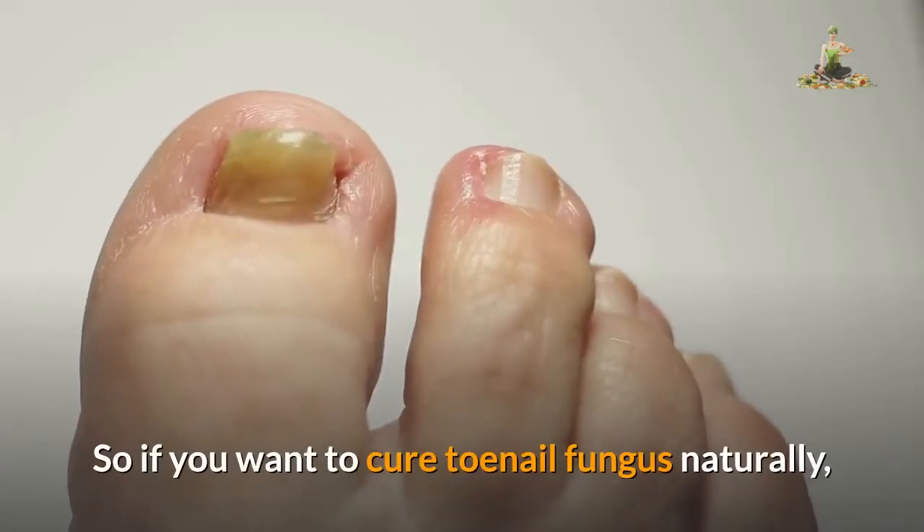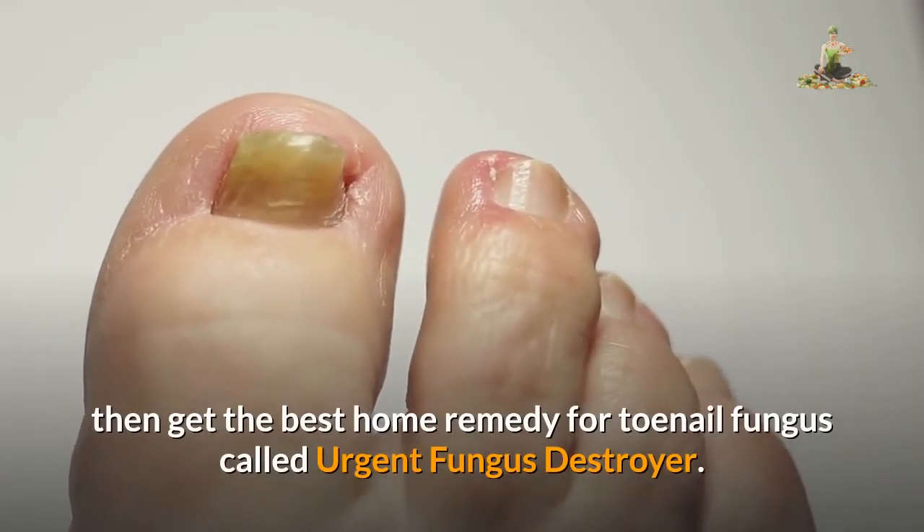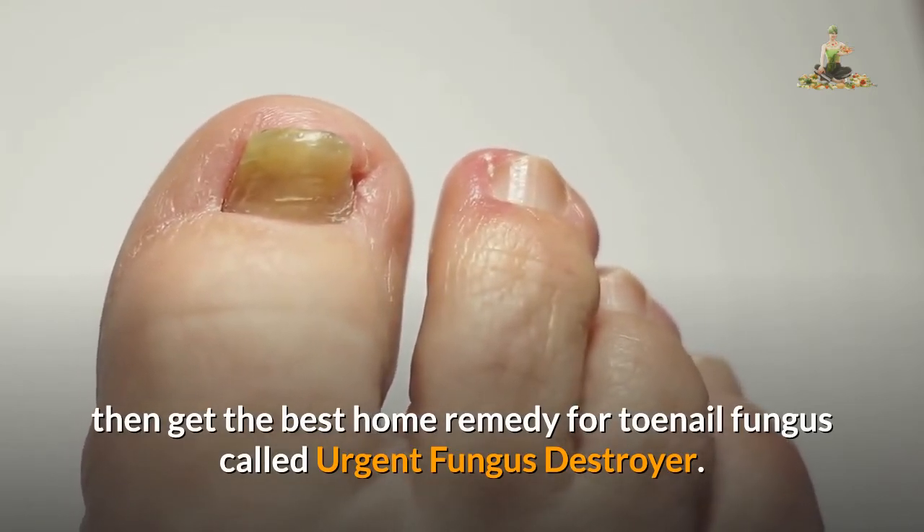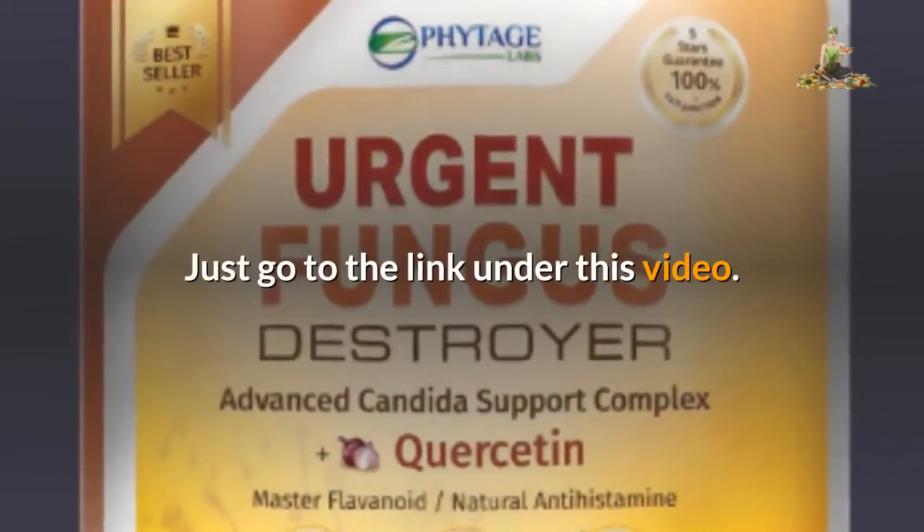So if you want to cure toenail fungus naturally, then get the best home remedy for toenail fungus called Urgent Fungus Destroyer. Just go to the link under this video.